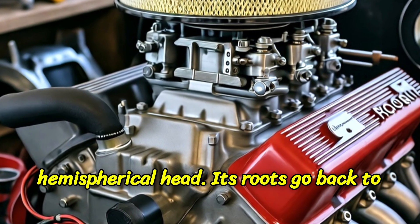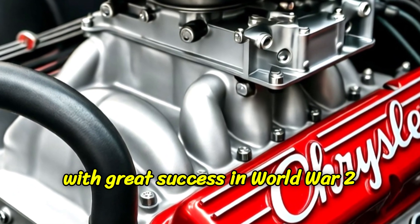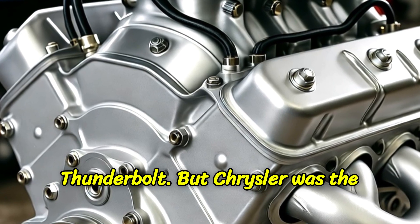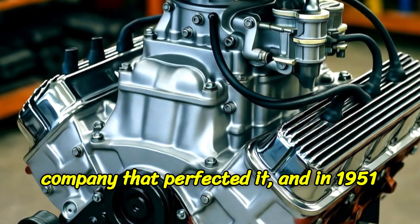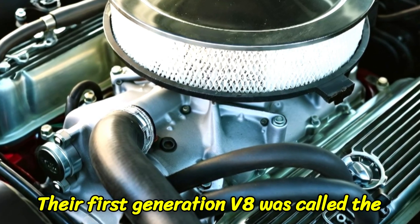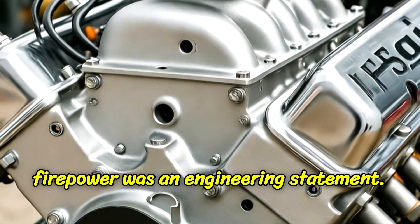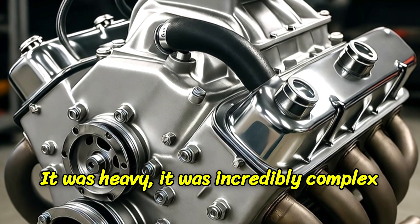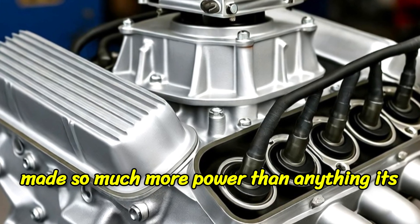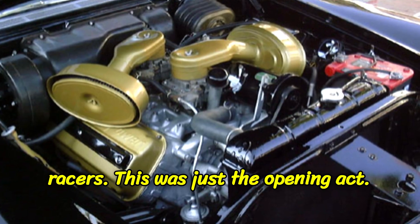Of course, Chrysler didn't invent the hemispherical head. Its roots go back to the earliest engines, and it was used with great success in World War II aircraft engines, like the one in the P-47 Thunderbolt. But Chrysler was the company that perfected it. And in 1951, they bet their entire brand on it. Their first-generation V8 was called the Firepower. In an era of new V8s from Ford and GM, the Firepower was an engineering statement. It was heavy, incredibly complex to build, and expensive. But it made so much more power than anything the competition had, and it immediately became the engine of choice for hot rodders and racers. This was just the opening act.